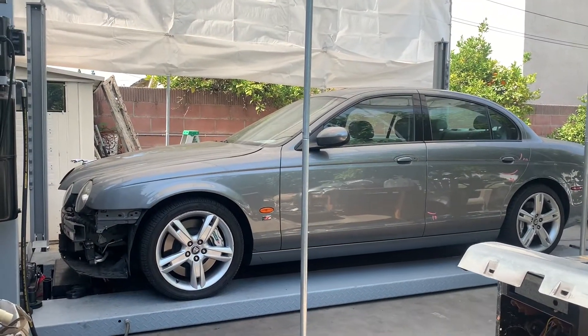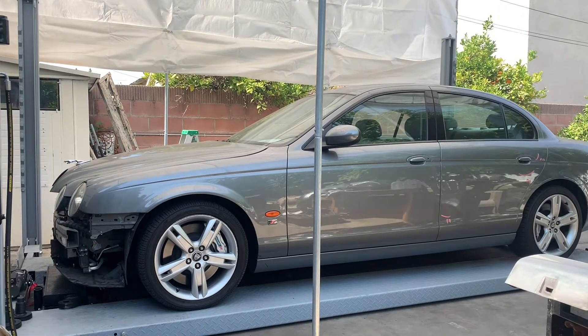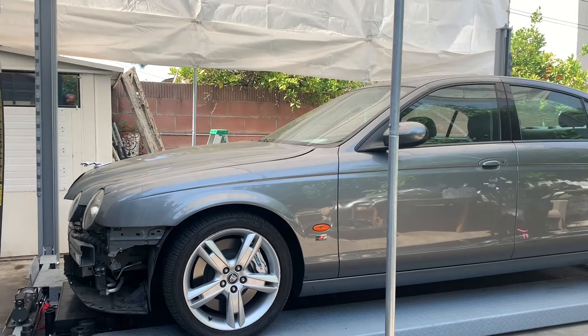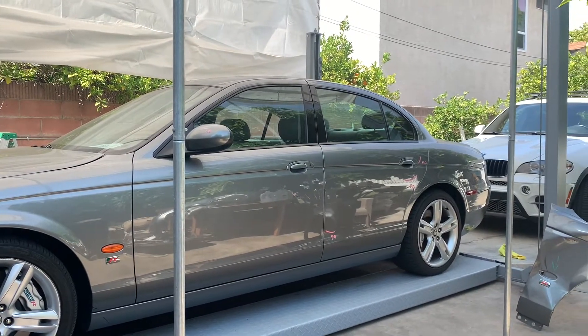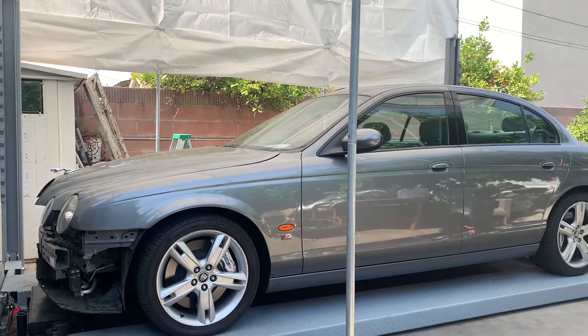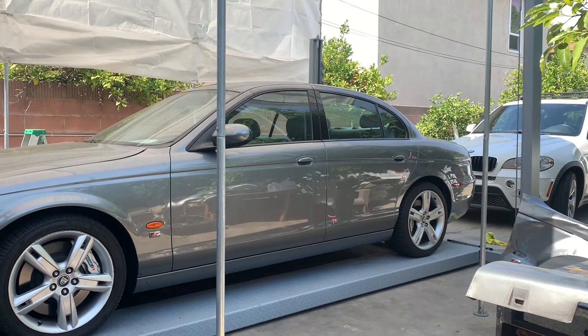Supercharged V8, 390 horsepower, 399 torque — pulls very nicely with a very satisfying whine. I will post some new updates once I have some new parts for it and I'll make some new videos to see how it goes. Thank you guys for watching — please subscribe and like for more videos, thank you.